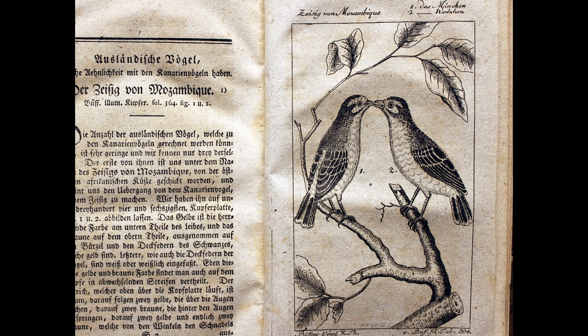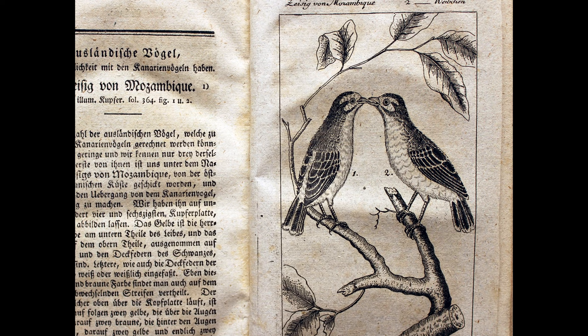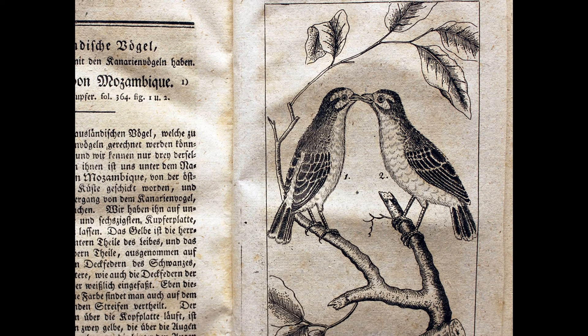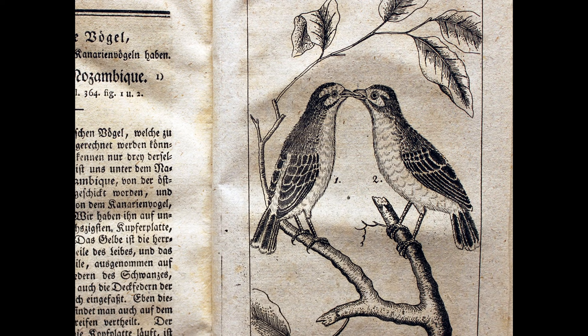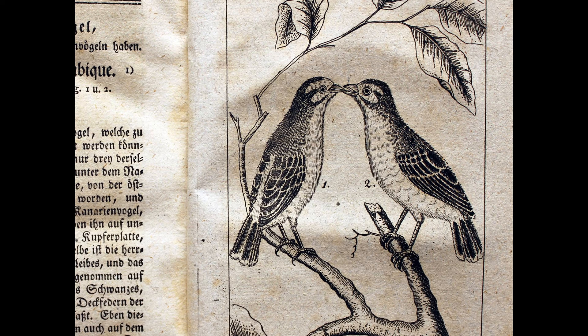My guess is that he didn't. I cannot identify the species shown here. Buffon's title, Der Zifig von Mozambique, is translated as the Siskins of Mozambique. Siskins are small, seed-eating birds and members of the Finch family. In the accompanying text, there is also reference to the Canary. Canaries are also members of the Finch family, so Buffon was on the right track. A modern list of Mozambique's birds includes eight finches, some of which are true canaries. Even in Buffon's time, people kept canaries as pets, so he may have observed billing behavior in a captive species and assumed that a wild bird with a similar name would exhibit it too.